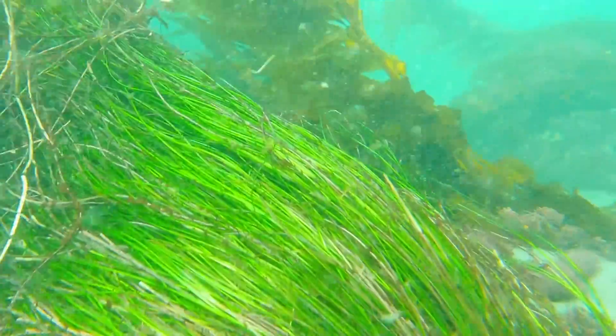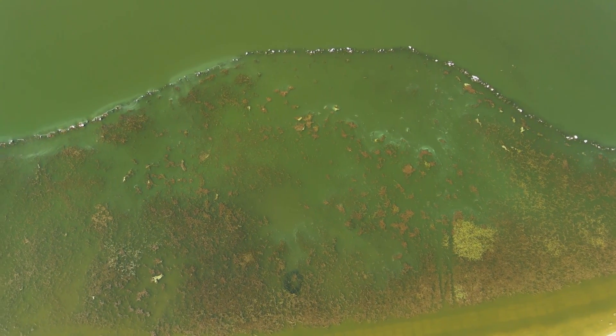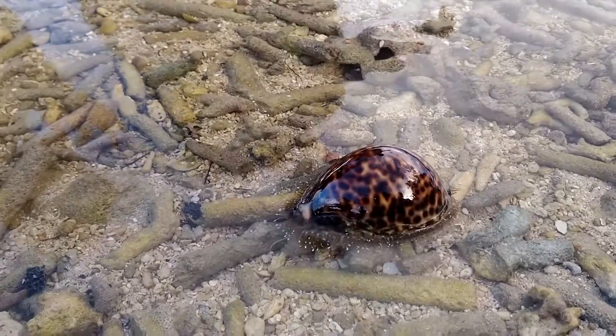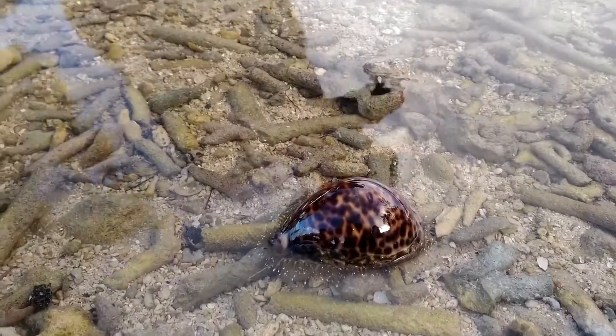Many cowrie species are herbivorous. They use a scraping tongue to remove algae from surrounding surfaces. There are some species that eat animals as well, and these tend to go for sponges and bryozoans. Many are nocturnal, seeking out food at night.